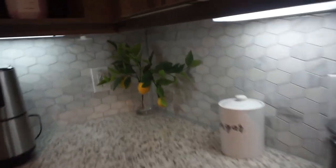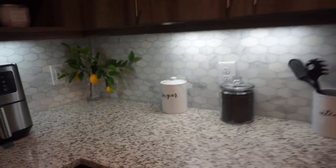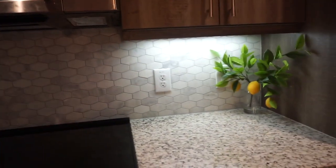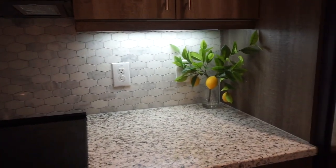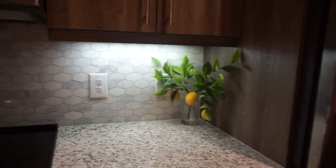I put one in this corner and then I put the other in this corner. I just think that it made my kitchen look even better — it just took it up a notch. It made it look so cute. I love these faux plants, so definitely go to Target.